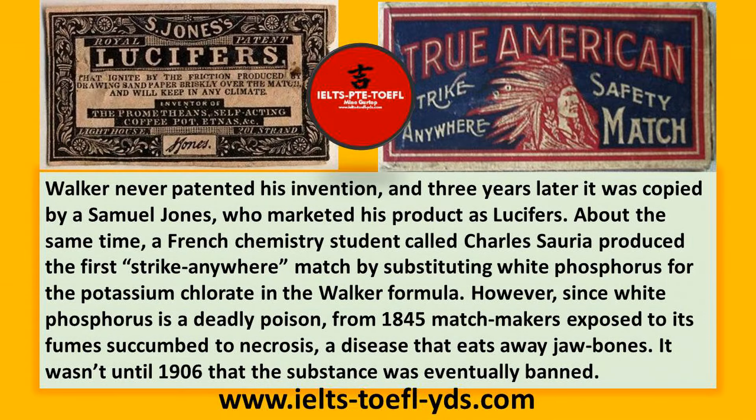Walker never patented his invention, and three years later it was copied by Samuel Jones, who marketed his product as Lucifers. About the same time, a French chemistry student called Charles Soria produced the first strike-anywhere match, by substituting white phosphorus for the potassium chlorate in the Walker formula.